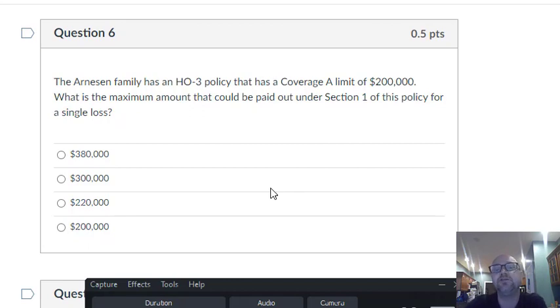Question six: the Arneson family has an HO3 policy with a coverage A limit of $200,000. What's the most that could be paid out under Section 1 for a single loss? All of those losses do stack on top of each other. You could get the max of coverage A plus coverage B plus coverage C plus coverage D. Coverage A is $200,000, plus 10% for coverage B brings you to $220,000, plus 50% for coverage C adds $100,000 for $320,000, plus 30% for coverage D adds $60,000 — you're up to $380,000.